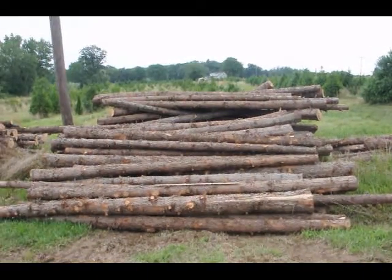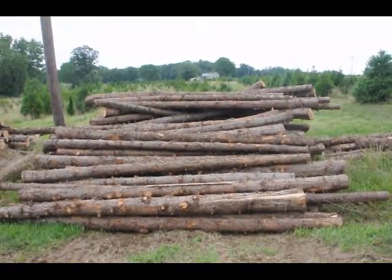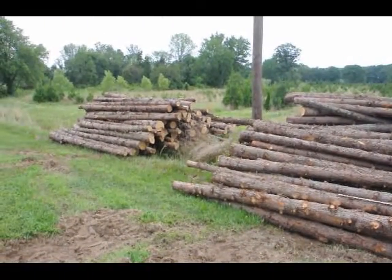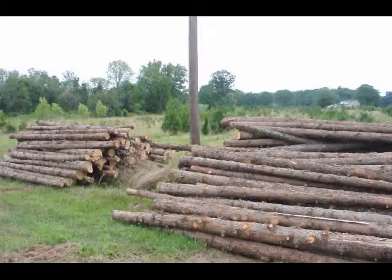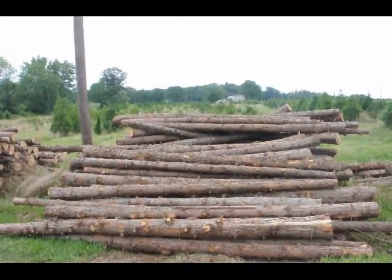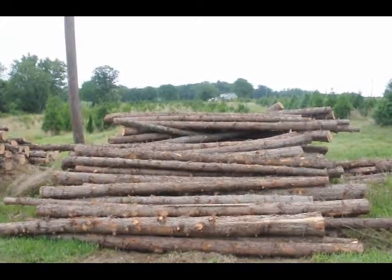These are cedar posts we have here at Highland Hole Farm, ready for you to pick up. These are 12-foot long cedar posts — we have quite a few of them. You can see the telephone pole here to get an idea how thick they are. They range in size from about 5 inches up to maybe 12 to 14 inches.